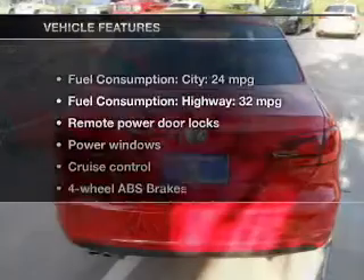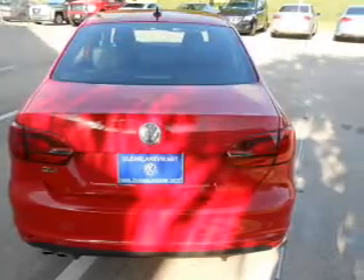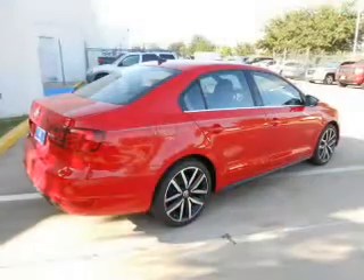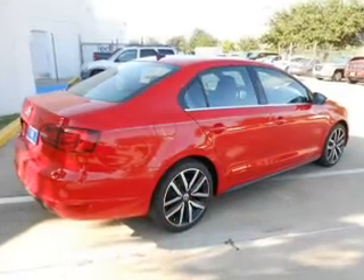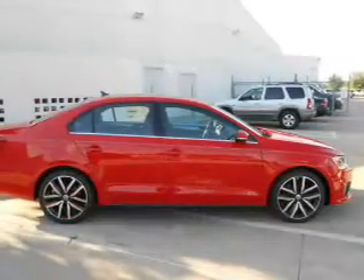This vehicle has both. Let's enjoy these notable features that are included in this vehicle: power door locks, power windows, cruise control, Bluetooth wireless, an AM-FM stereo with a CD player, a satellite radio, and power mirrors.